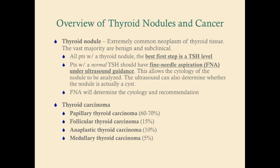Nevertheless, all patients in whom you've noticed a thyroid nodule — whether you picked it up on physical exam or the patient noticed it — you have to get a TSH level. That is the best first step. It's not imaging, it's not anything invasive, just a TSH level.